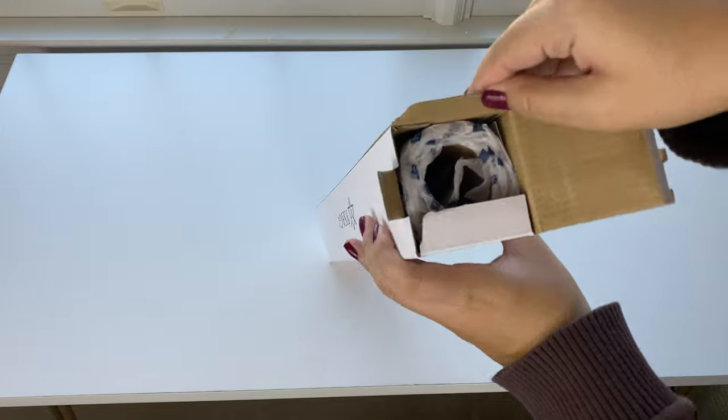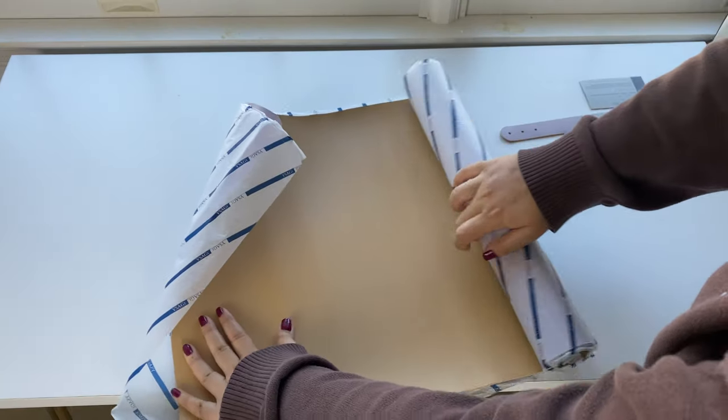Moving on to our next item — I got this large desk pad because I've damaged my desk a couple of times by putting my cup directly on it or spilling water. So to avoid that, plus to add some color, this desk pad makes a great addition as an accessory.